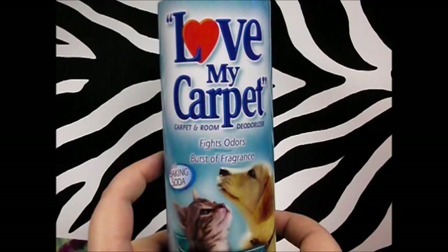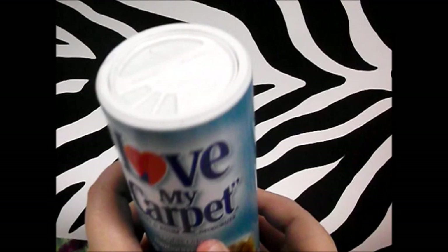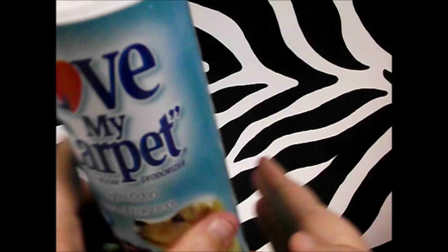Next thing I picked up was the Love My Carpet carpet and room deodorizer with a touch of baking soda, called Pardon My Pet. I've used this before — it's pretty good. It's a dollar for 14 ounces, so why not.